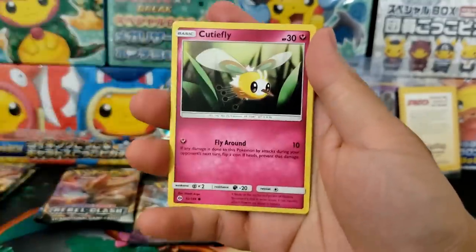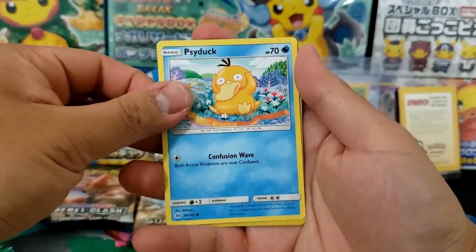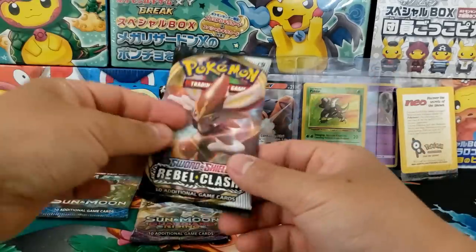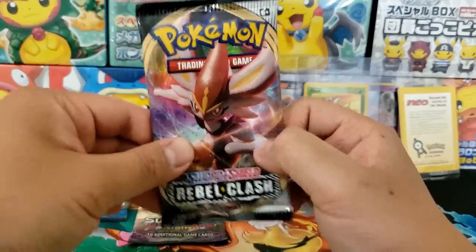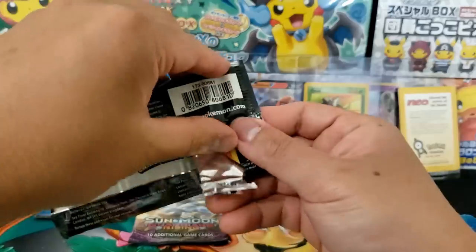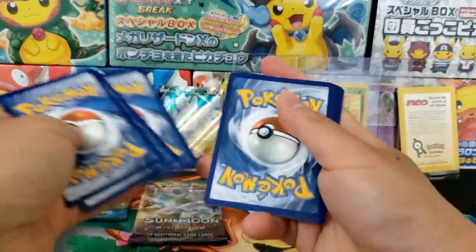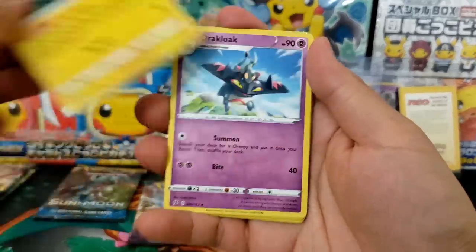Let's see if we can get anything solid from the remaining booster packs. We got one full art ultra rare so far out of 12 booster packs — that's a little bit low. We're not going to open the XY Steam Siege... actually, you know what, for this video I'm going to open up the XY Steam Siege booster packs for you guys. Maybe we'll get something hot inside.